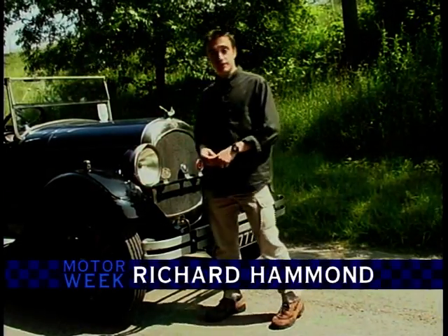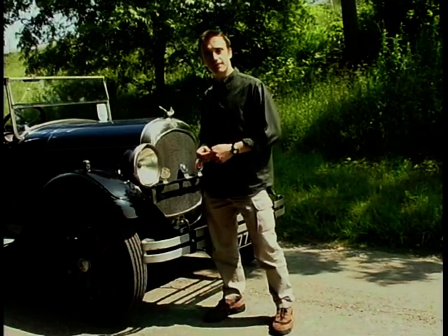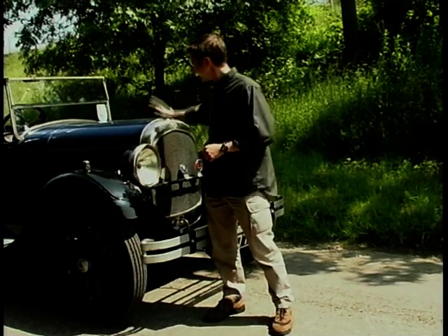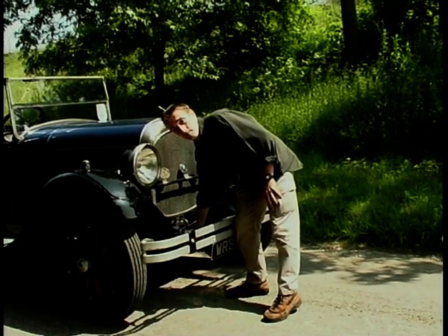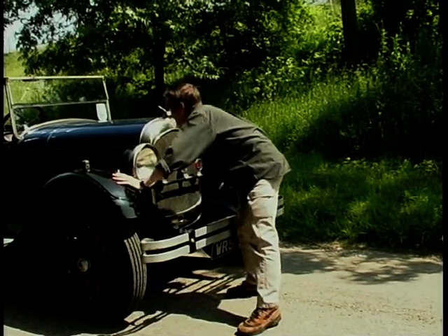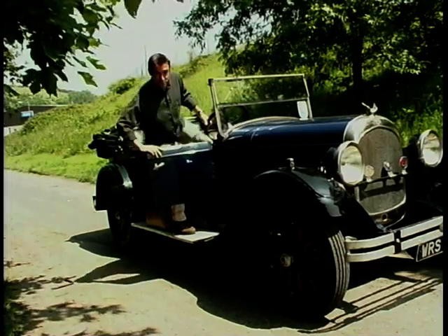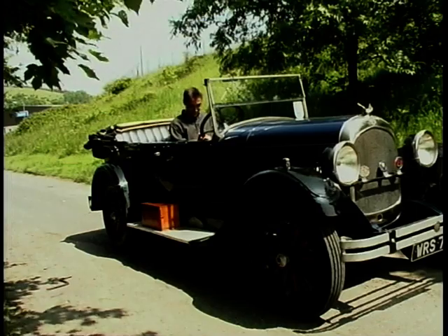Chrysler, as a manufacturer, is 75 years old this year. And 75 years ago, they were building these — it's a Chrysler 70, built in Kew. It was also called the Chrysler 6 on account of its six-cylinder, straight-six engine. At its time it was a lightweight, pretty quick thing — we're talking 60 miles an hour. In its day, this was not only high-tech but a pretty racy little number, and it still works beautifully today.